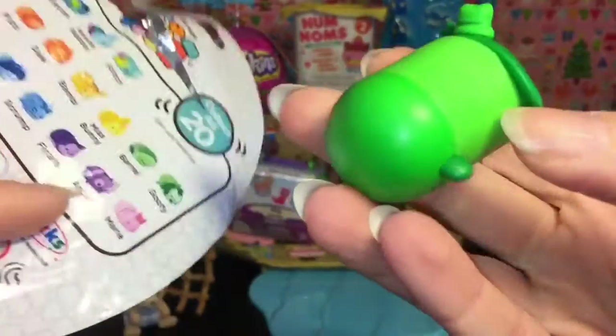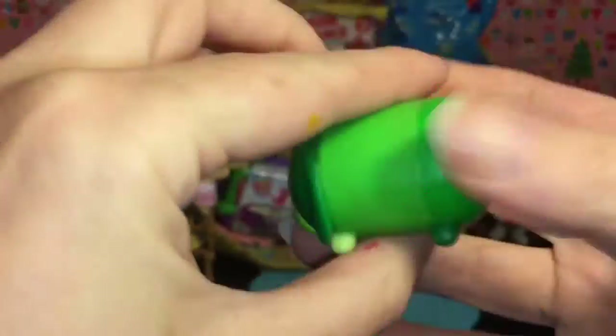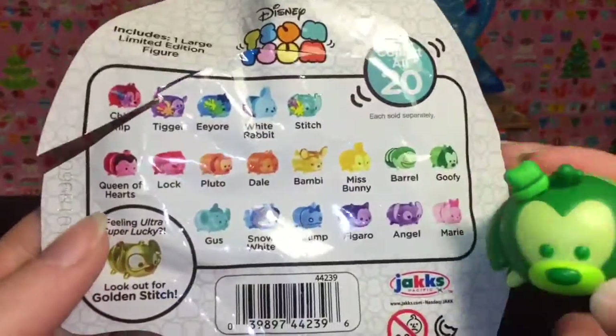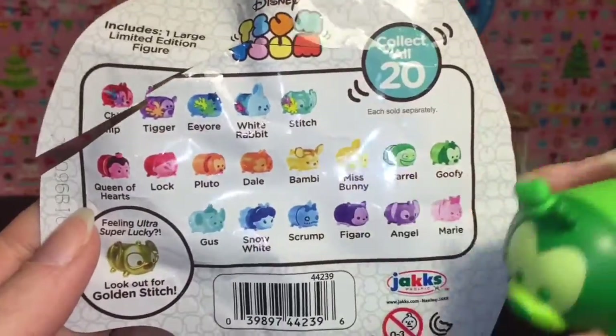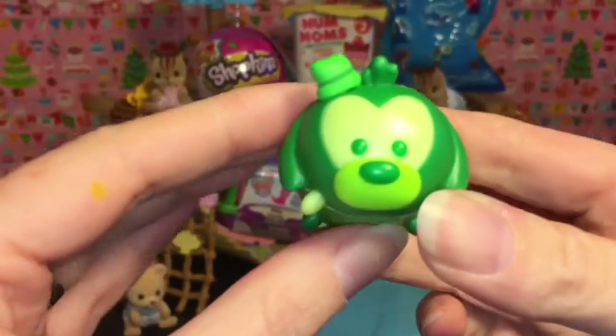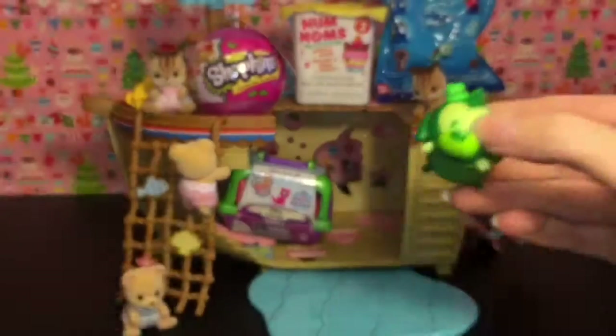Our first one is Goofy, and he is in a green — sort of three-tone green going on. That is awesome. So these are the large size Zoom Zooms. And from my knowledge, I don't think these colors are available in those three packs — I might be wrong though. But that is super cool. Goofy's our first little guy!